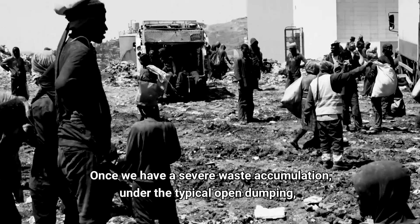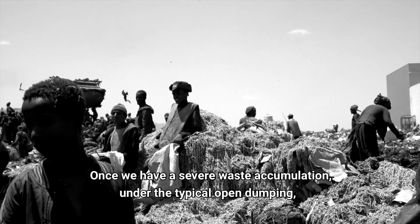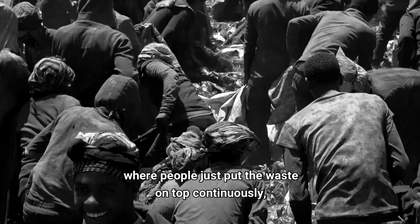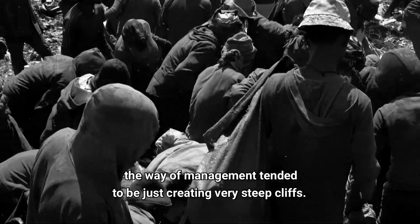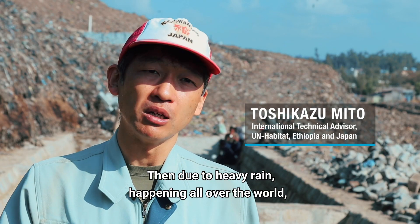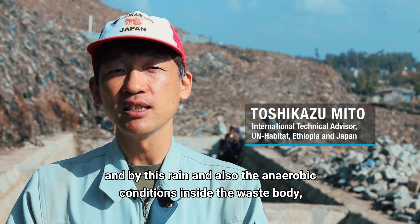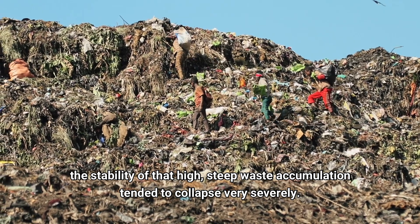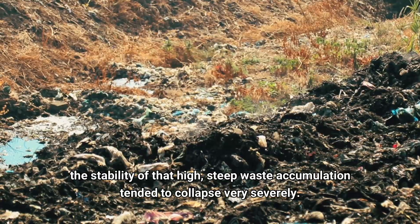Once we have a severe waste accumulation under the typical open dumping, where people just put the waste on top continuously, the way of management tends to be just creating very steep cliffs. Then due to heavy rain happening all over the world, and also the anaerobic condition inside the waste body, the stability of that high, steep waste accumulation tends to collapse very severely.